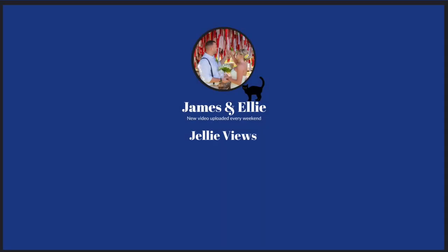Well done for getting to the end of another video. If you do like our videos, please give us a subscribe — you'll see it at the end on the end screen. We'll see you next week for our videos of Mauritius. We're also going to add some photos and clips of us getting married within the next two to three weeks. So we'll see you next week — bye!